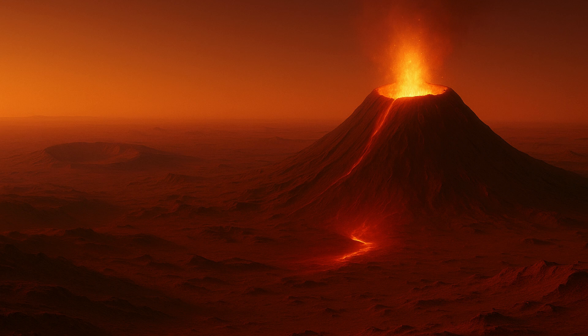Through gravity data, we have a tantalizing glimpse into the older history of the northern hemisphere of Mars, said Dr. Root. The enormous volcanic region of Tharsis Rise, which included Olympus Mons, was also revealed in the study.